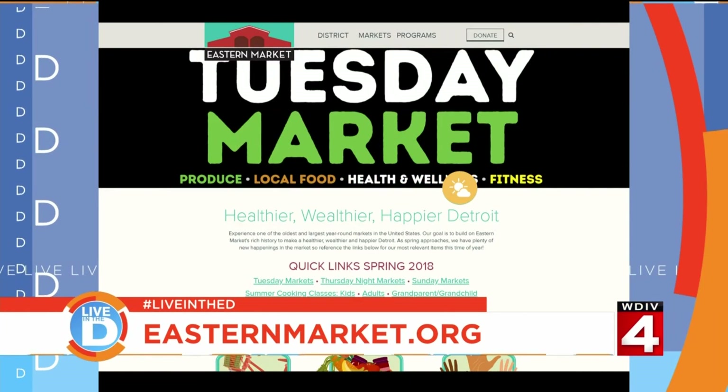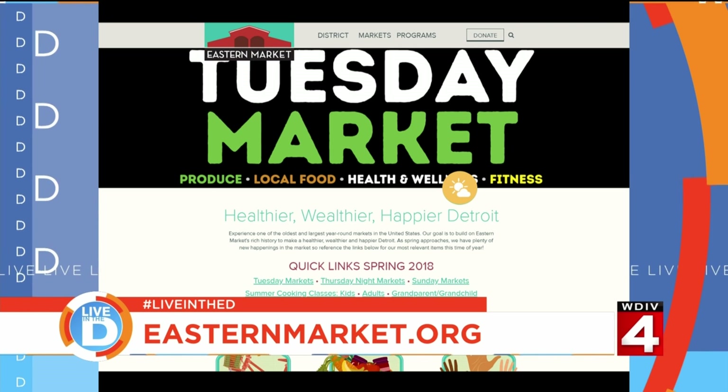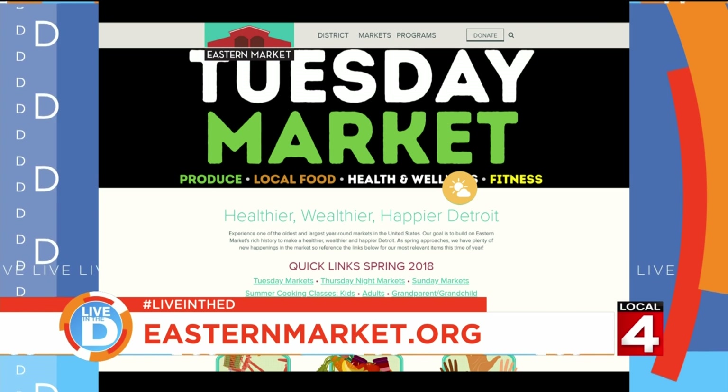The summer markets are Sundays, Tuesdays, and Thursdays now through September. Eastern Market is also open on Saturdays. Thursday night is specifically the popular night — it's like a community meetup.